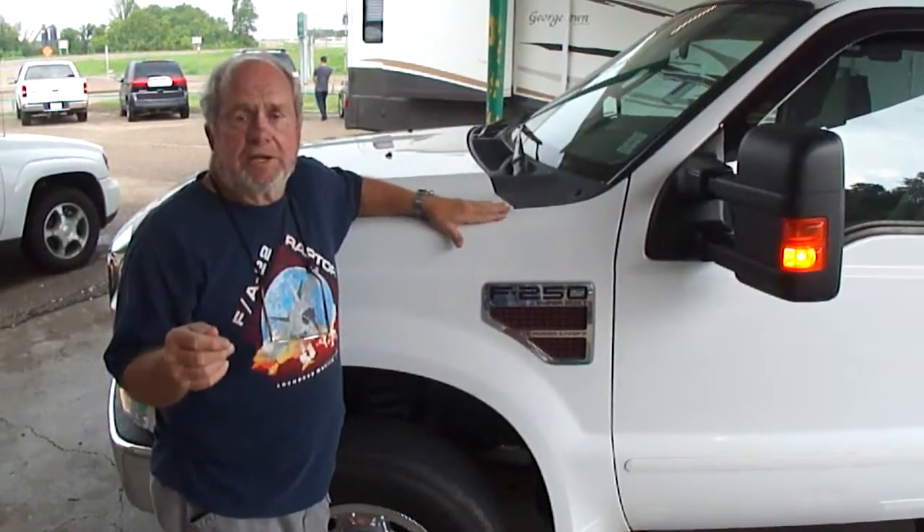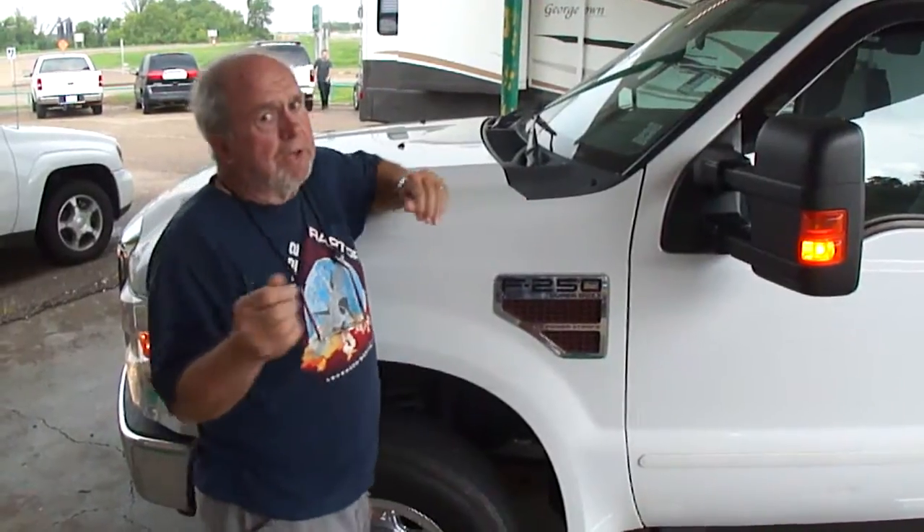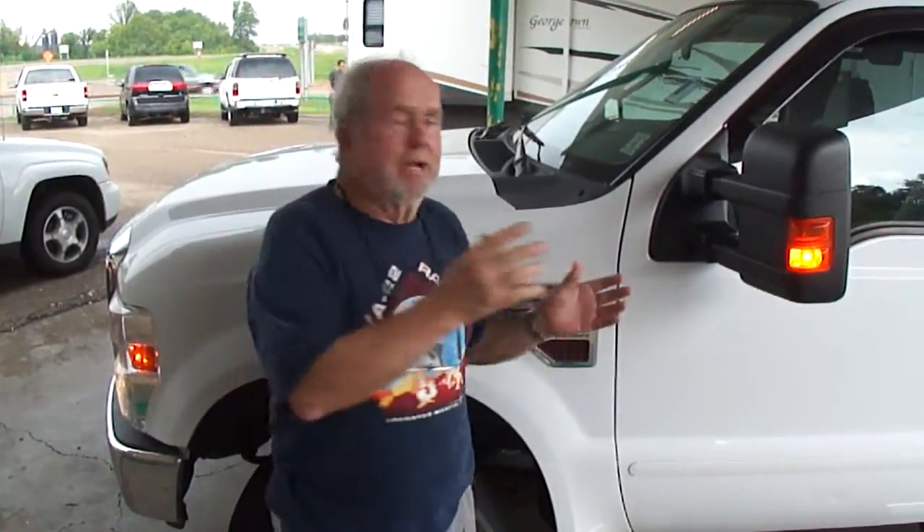Every one of these diesel trucks we've ever listed has sold before the sale is over. So if you want to call us and talk about this, my son's been driving it — just call him: Dan Dale, 601-720-2857. That's Dan Dale, 601-720-2857.